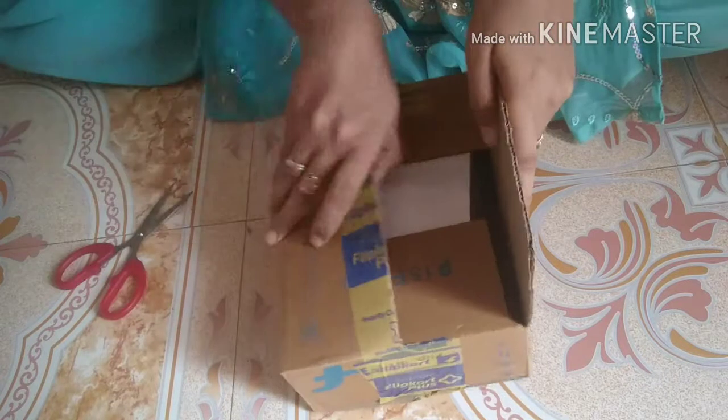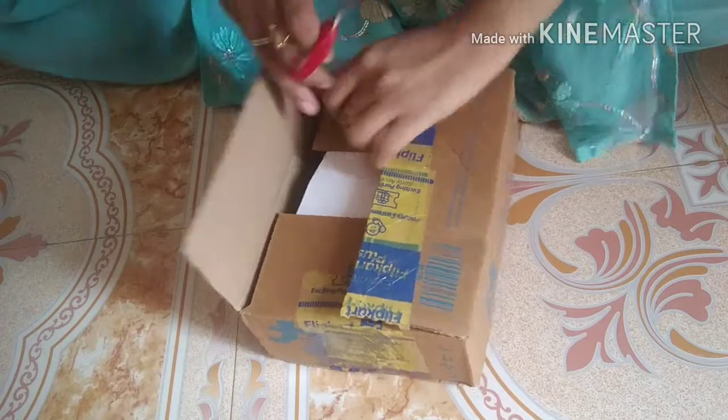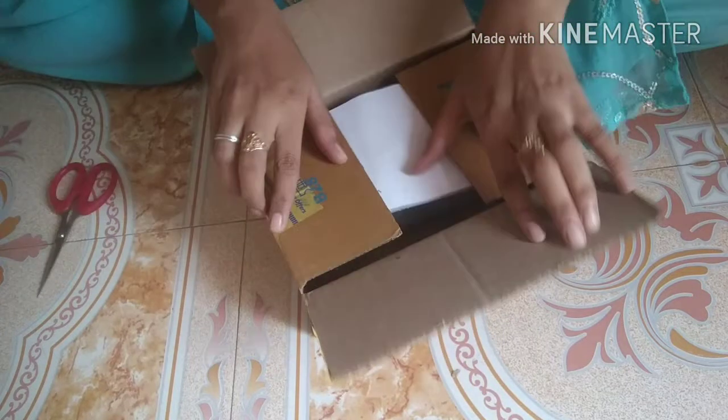Hey guys, welcome to my channel. In today's video I am going to share with you FastTrack rectangular sunglasses for women.